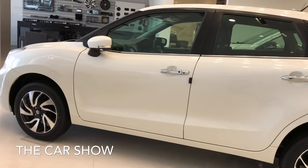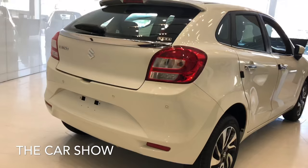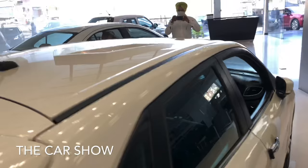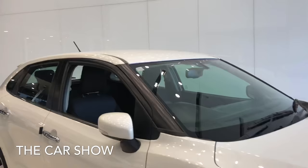Baleno के अंदर आपको 1.2 liter का BS6 petrol engine मिलता है जो 82 PS की power और 113 Nm का torque generate करता है। इसकी ARAI claim mileage है 23.87 kmpl। Baleno के अंदर आपको manual और CVT automatic दोनों transmissions मिल जाते हैं।